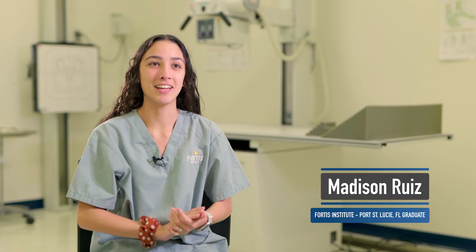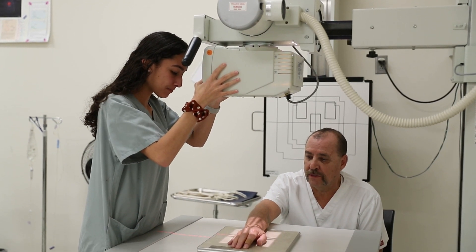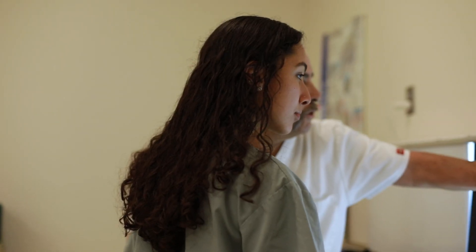My fascination has always been bones — I love seeing everything about bones. And as far as medical assisting, I just love helping people, so that was kind of the fun part of it.